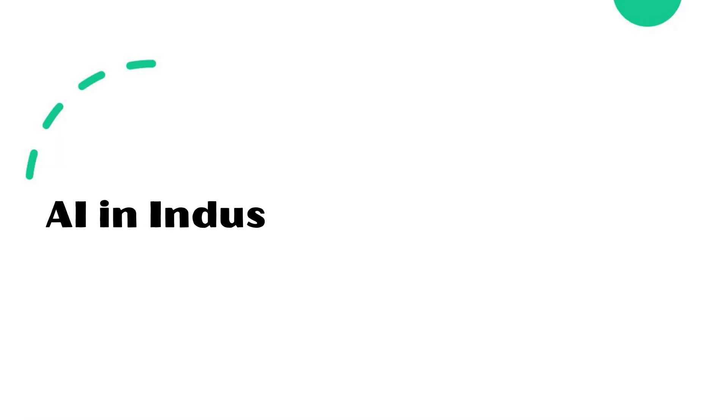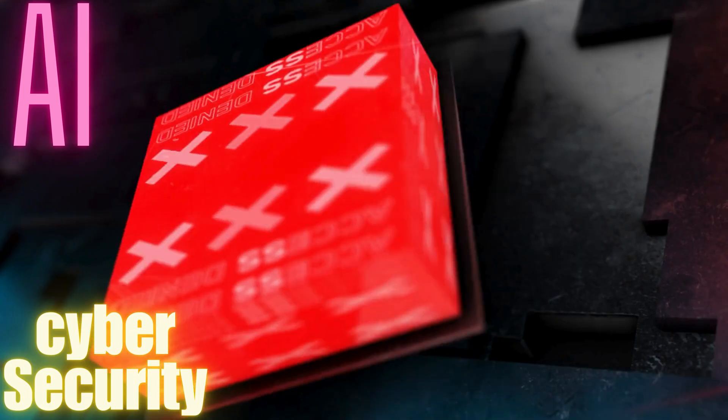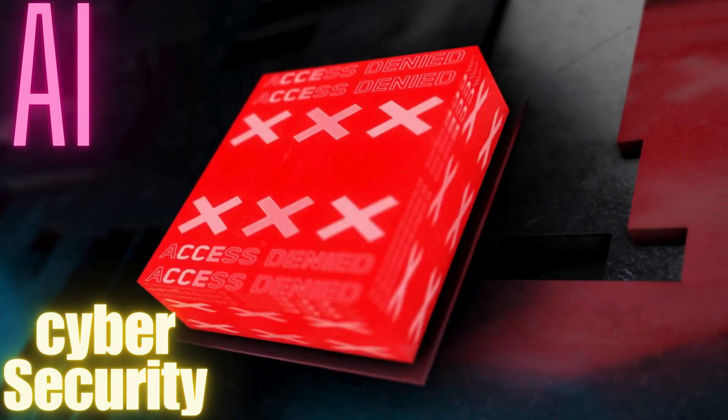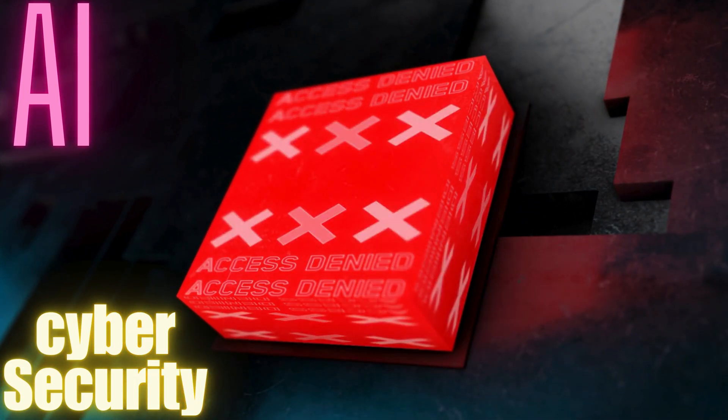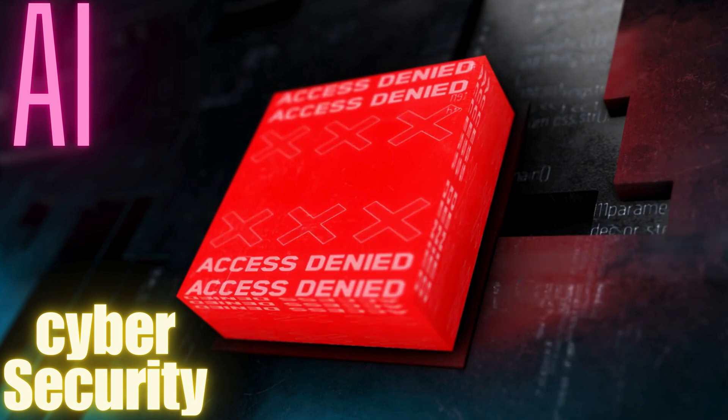AI in industrial cybersecurity measures and technologies. AI plays a major role in avoiding cybersecurity attacks in the power sector. It can detect vulnerabilities and provide solutions for them.